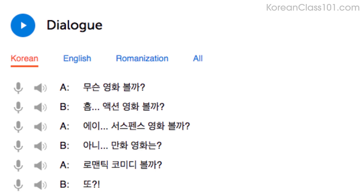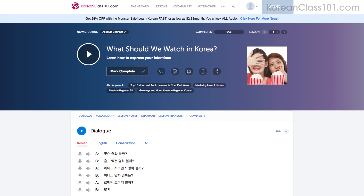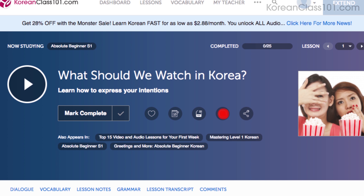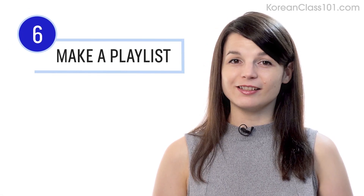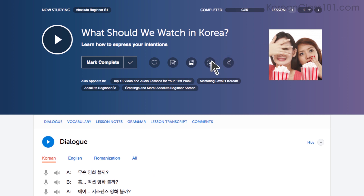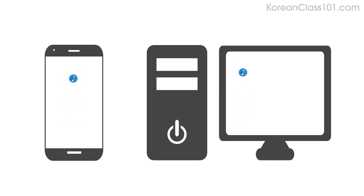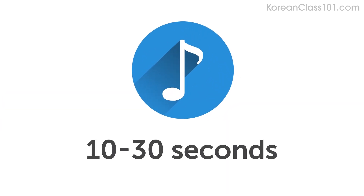This is useful for mastering fast conversations that you would miss otherwise. Number five: listen to the dialogue track. The dialogue track gives you the conversation of that lesson in the target language only — no translations. Listen to it and see how much you can understand. Number six: download the dialogue tracks and make a playlist. This is a great immersion tactic. Download the tracks to your computer or mobile device, then play them on a loop to immerse yourself in the language and improve your listening skills. Each track is only about 10 to 30 seconds.